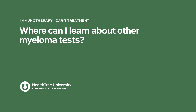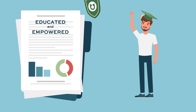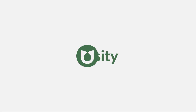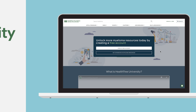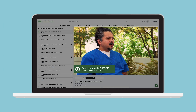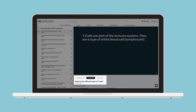Where can I learn about other myeloma tests? Studies have shown that educated and empowered patients often have better outcomes. HealthTree University is the first and only free comprehensive curriculum for patients and caregivers. Create a free account to gain exclusive access, watch our newest unreleased videos, explore topics through organized courses, and assess your knowledge with interactive quizzes. Visit HealthTree University and become an empowered patient today.